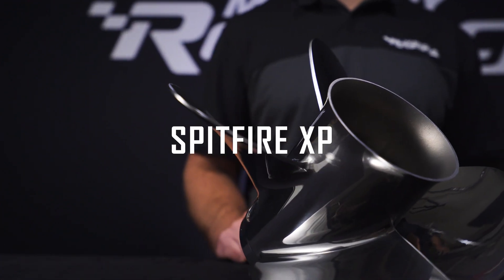Hello and thanks for watching our Spitfire XP overview video. I'm Nick Peterson and in this video I'd like to walk through some of the key attributes and benefits of using our Spitfire XP propeller.